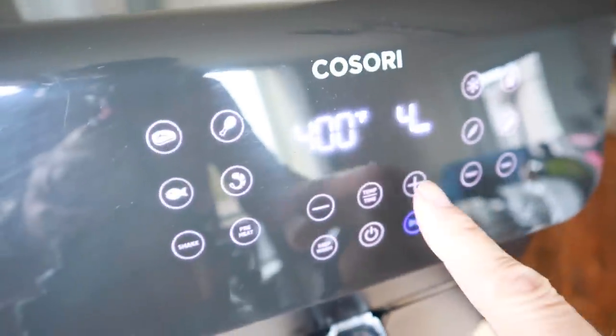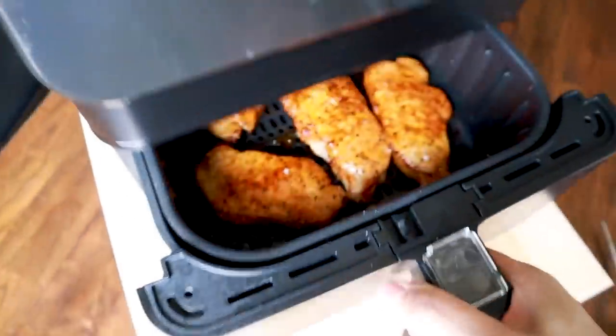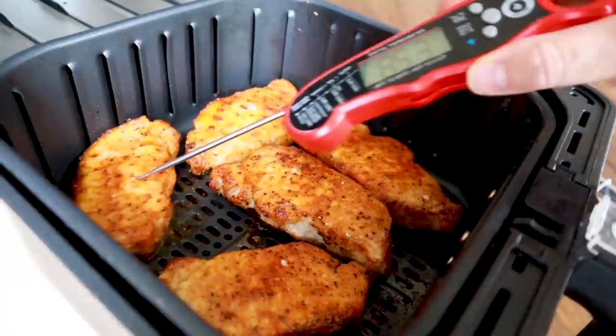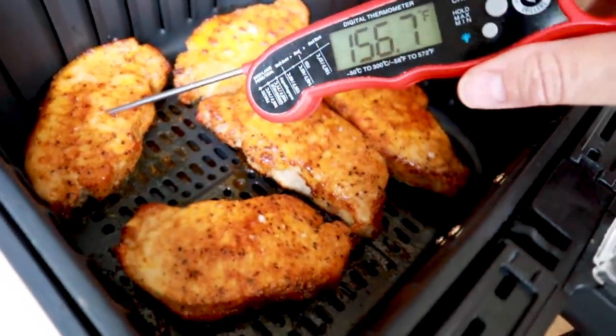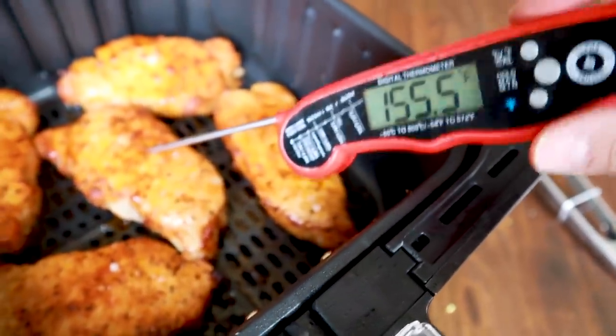I list out all of the internal temperatures for meats and more in a free download — I'll link to that in the video description box below. With just four minutes left, I think we're going to be good on time. Time is up! Do a quick check on the temp. I probably could have cooked these for just about eight minutes.